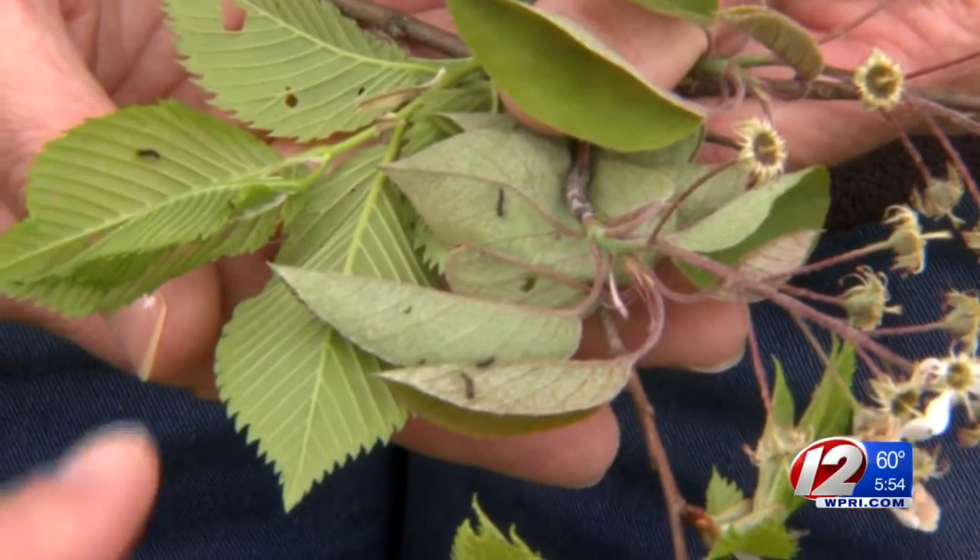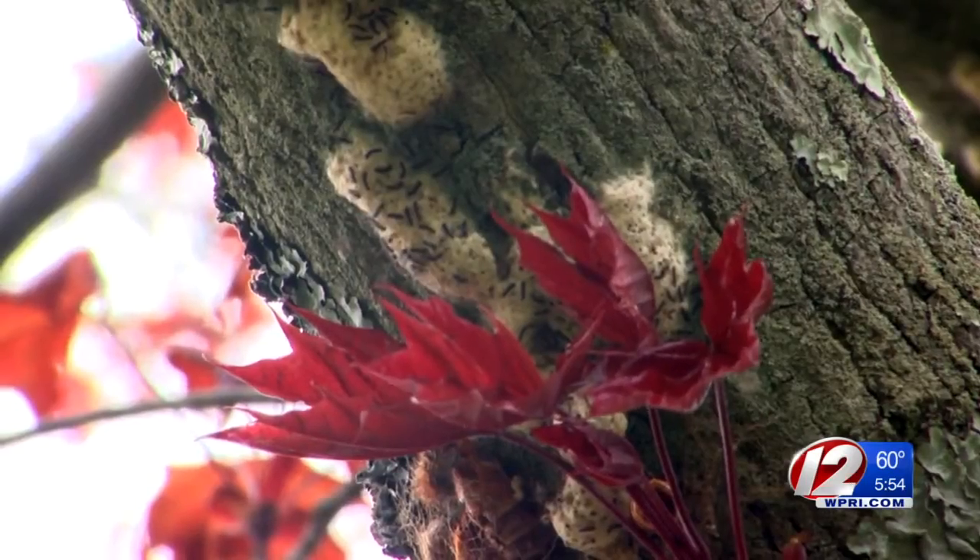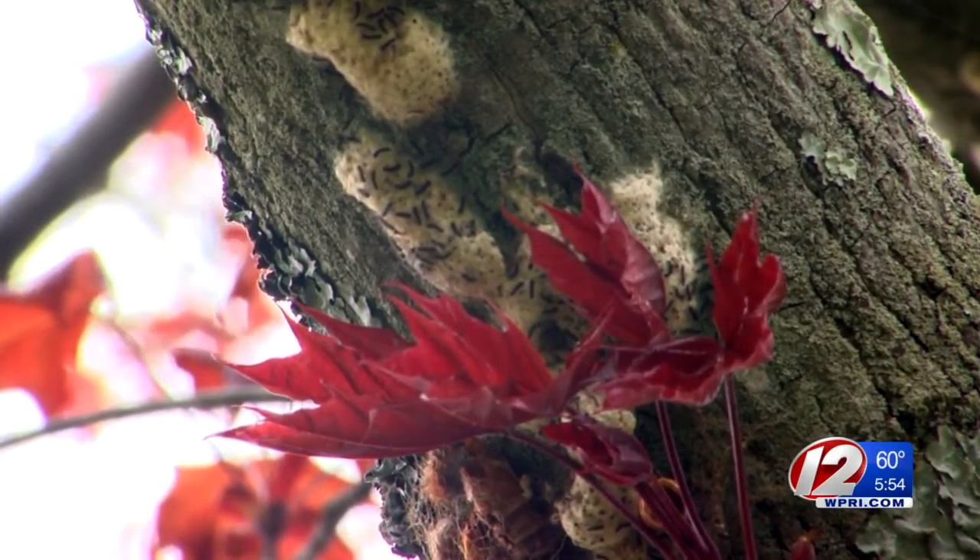Even if the population crashes this year from these diseases, we're still going to have a lot of gypsy moths around and a lot of defoliation. If you have a prized tree, this is the time to try to protect it.